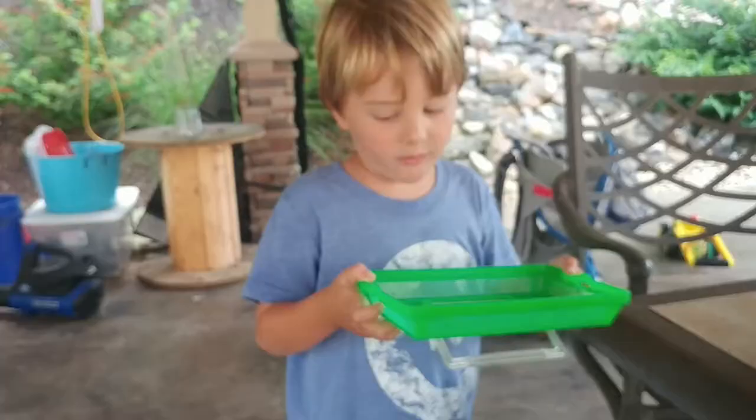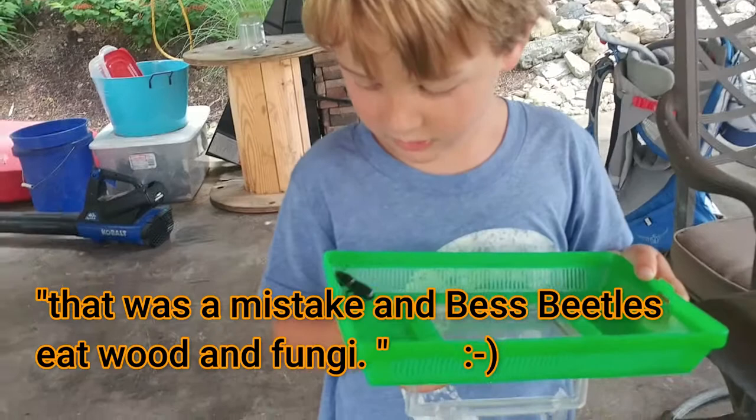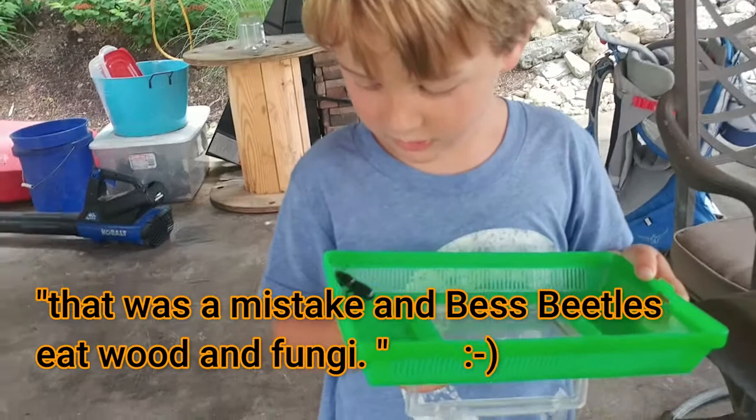Best beetles are one of the few beetles that eat fungi. Did the best beetle survive that fall? Yeah, they're pretty tough! Another name for the best beetle is the patent leather beetle, and they get that name because they're so shiny.